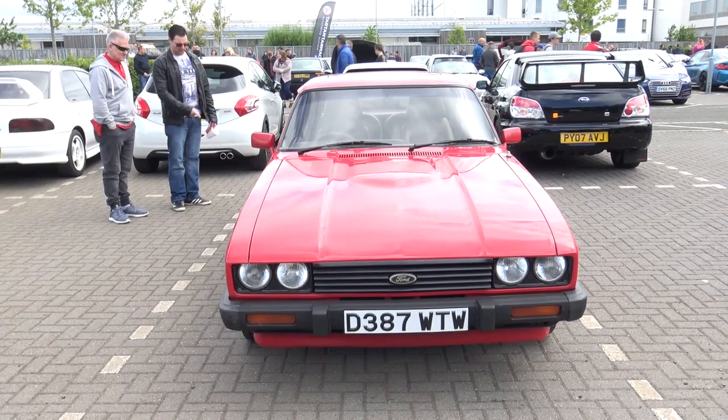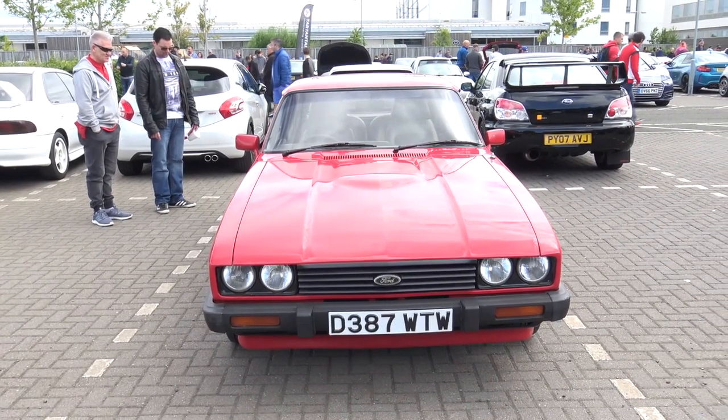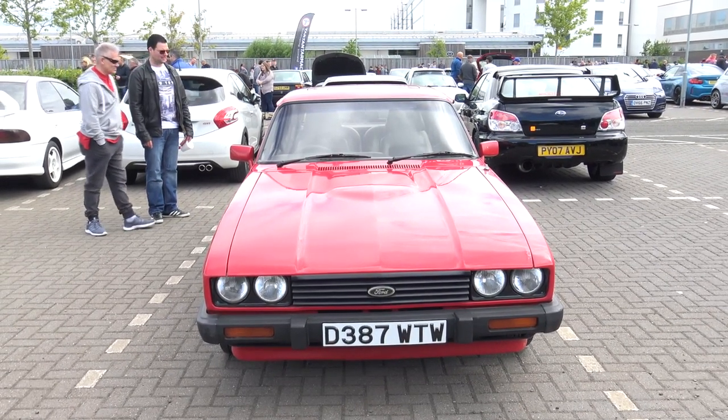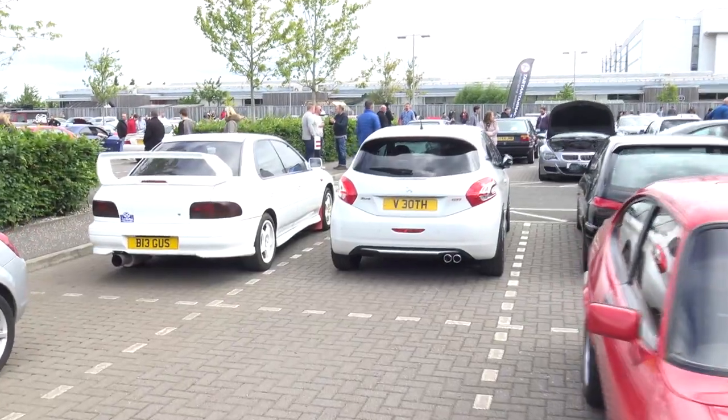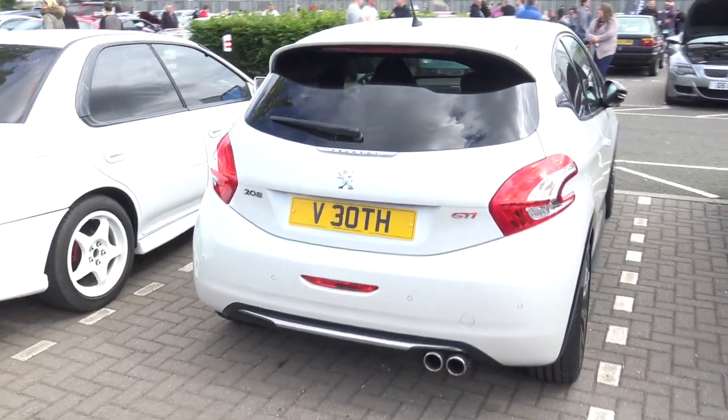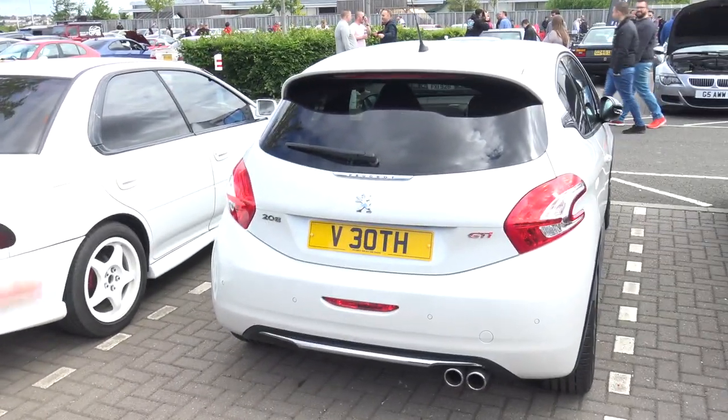Turn 10, if you're watching, please for the love of God bring this car in. I know the original Capri's in, but God, bring in the 2.8 Laser. And also please bring this in as well - it's the new Peugeot 208 GTI, the 30th edition. You want the 205, the original one. Yeah, that'd be quite good if we just had that one and the one next to it.